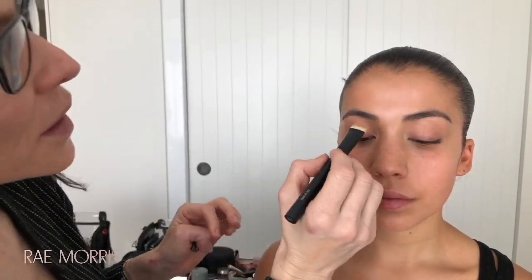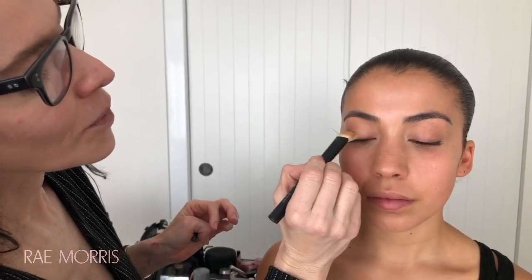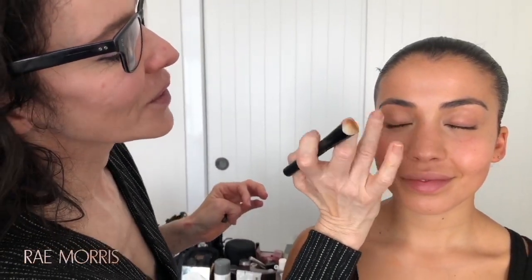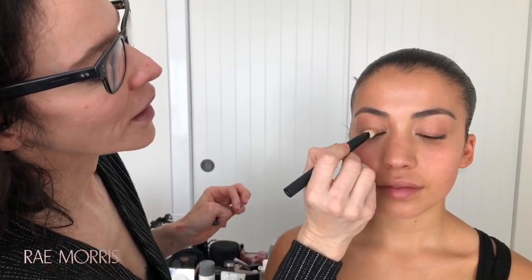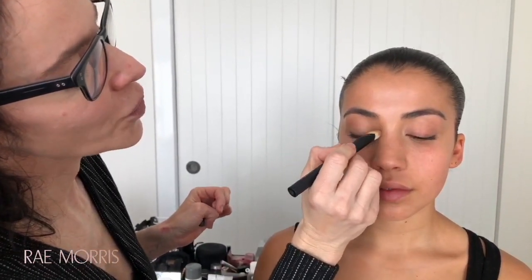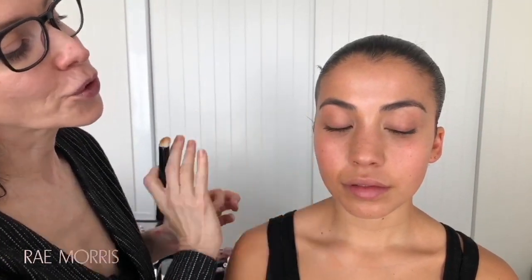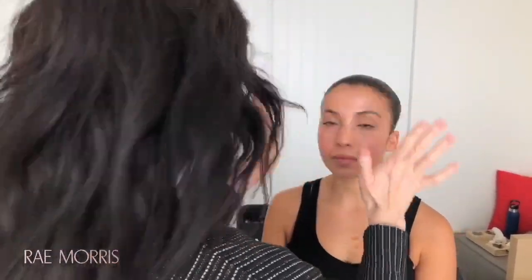Do not put concealer on your eyelids if you can't thin it down. Look down to your knees, Jasmine. I don't like models to close their eyes because the eyelids bunch up like sultanas — when you look down, the eyelid is more stretched. I do a really soft wash of concealer on the eyelid. It removes any blue or red undertone, so when I put eyeshadow on, the color will be true to life.